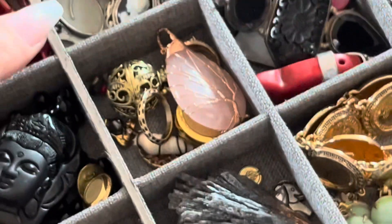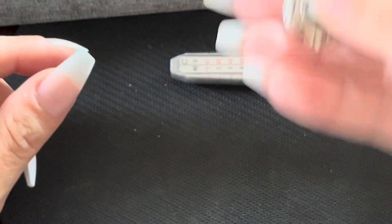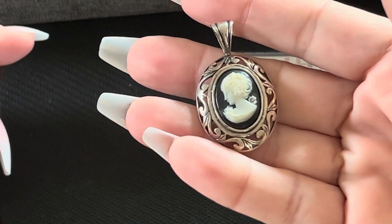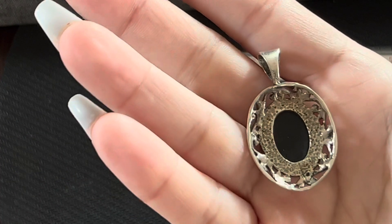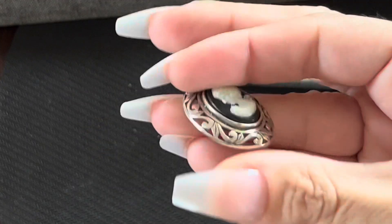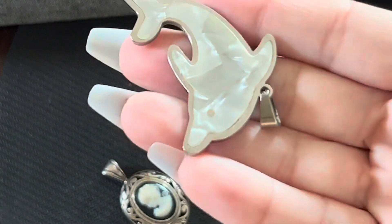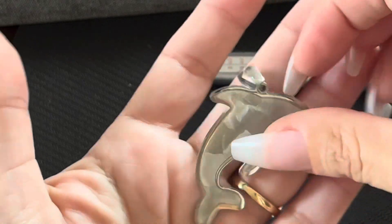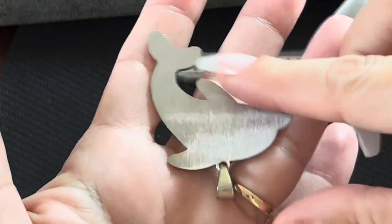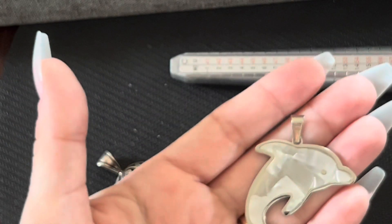I'm going to the next one right here — the one with the dolphins and the cameo. Here's the cameo. That's the back. And I also have the earring that goes with it. I don't have the other earring — I only have the one earring. So say, for instance, you wanted to make something else with it, you can.